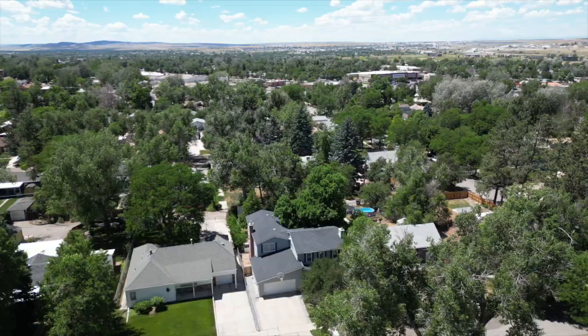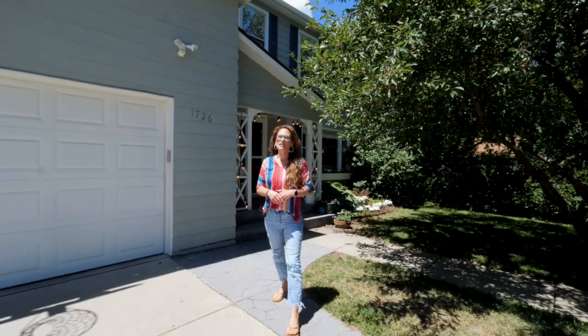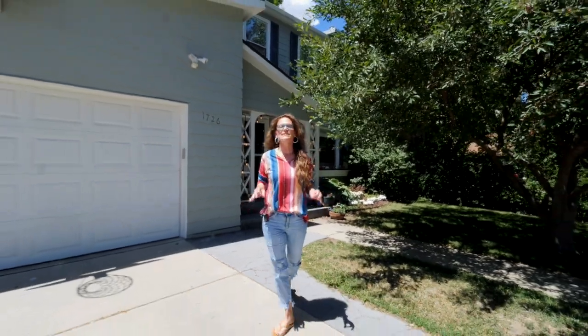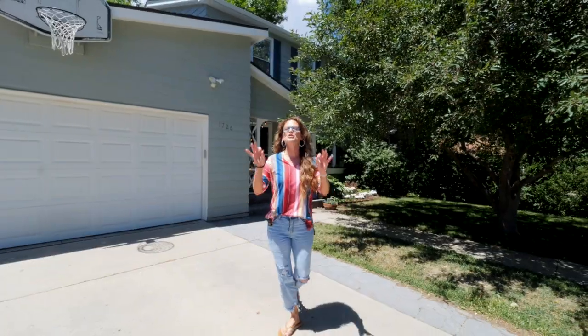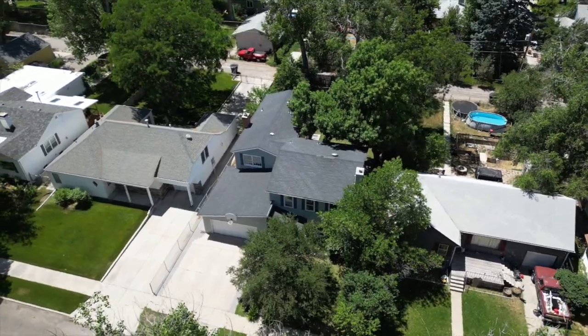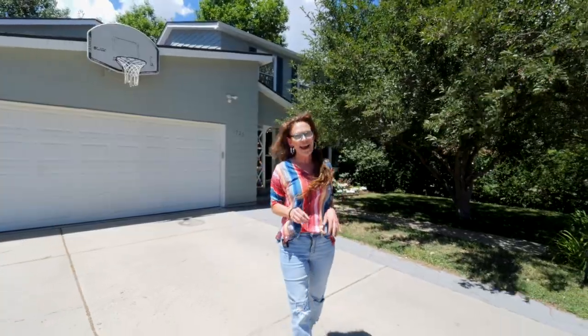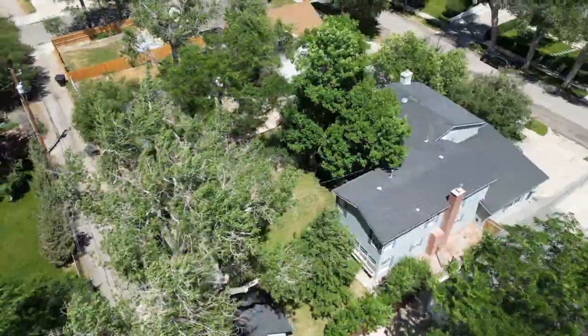A rare find in the highly sought after tree streets in the big tree area. Hi, I'm Alicia Collins with the Alicia Collins Real Estate Team, and today we're at our newest listing at 1726 South Walnut. You're going to love this home. It is over 3,600 square feet, has five bedrooms, three and a half bathrooms, and an amazing backyard. Let's go look at the updates.